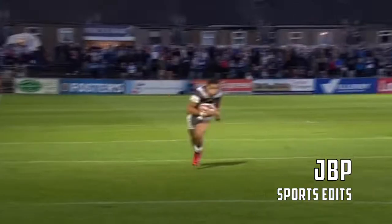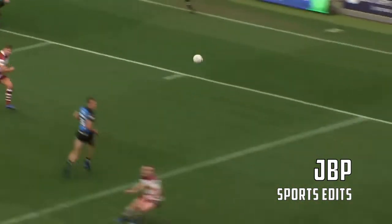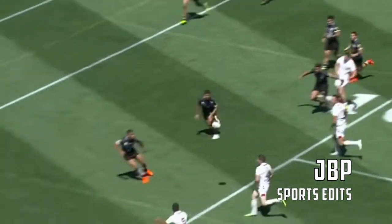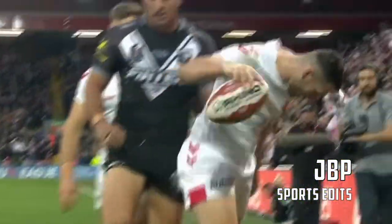The ball looped out wide, and Raimo cuts infield. Conner — caller — ball. Take Whitehead with a pass away. Conner starts a try.